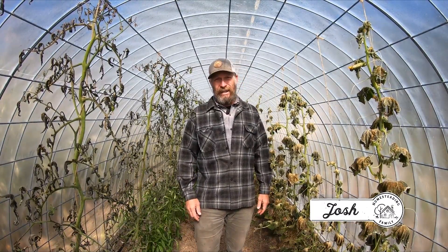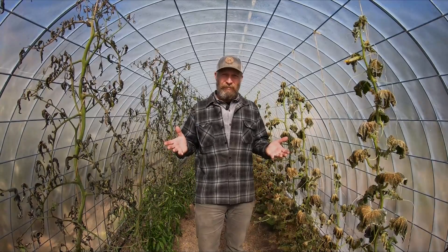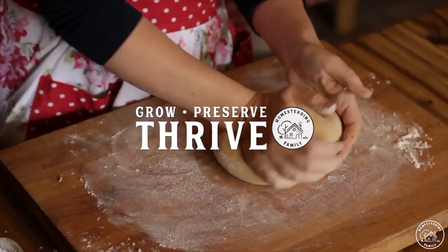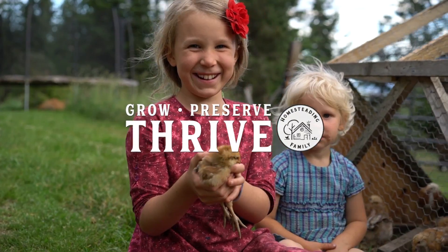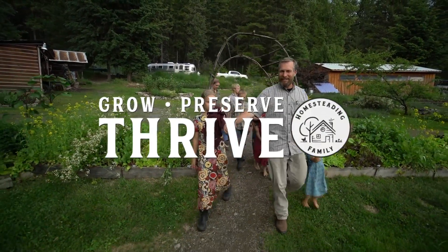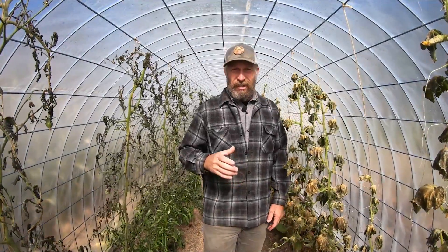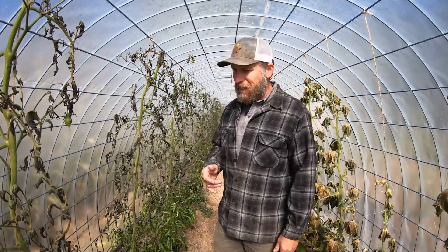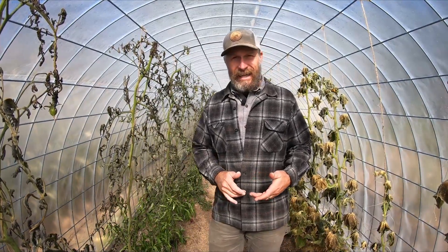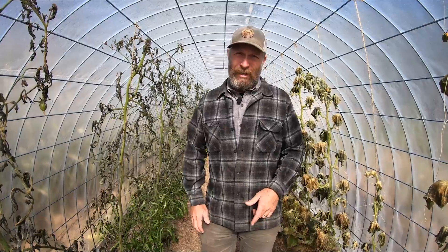High winds, the power's been out for three days and we had an unexpected hard freeze. Check out what happened to the garden. It's early September and a couple days ago we woke up to high winds, the power went out. And then the next day we woke up to 26 degrees in early September. That's just not normal. That was totally unexpected.